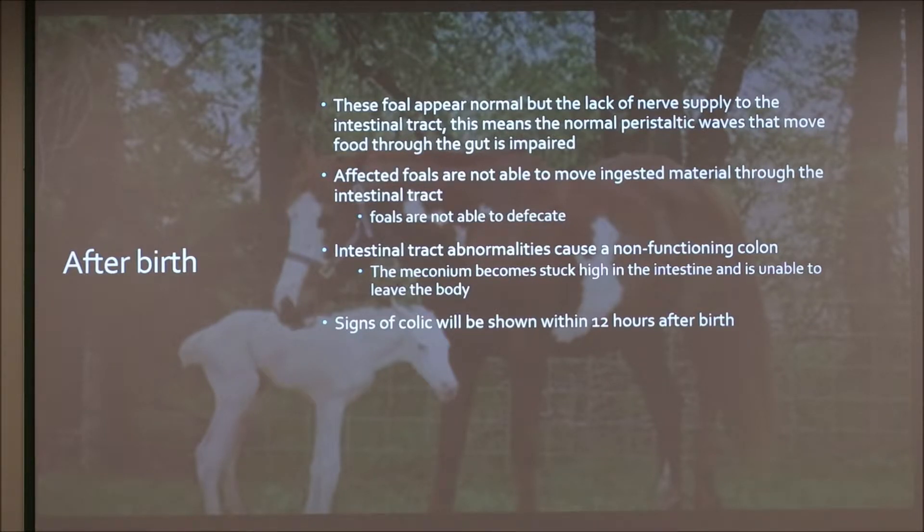The meconium becomes stuck in the intestine and is unable to leave the body. That first stool needs to come out, or it will start hurting the horse. Signs of colic will happen within 12 hours of birth.